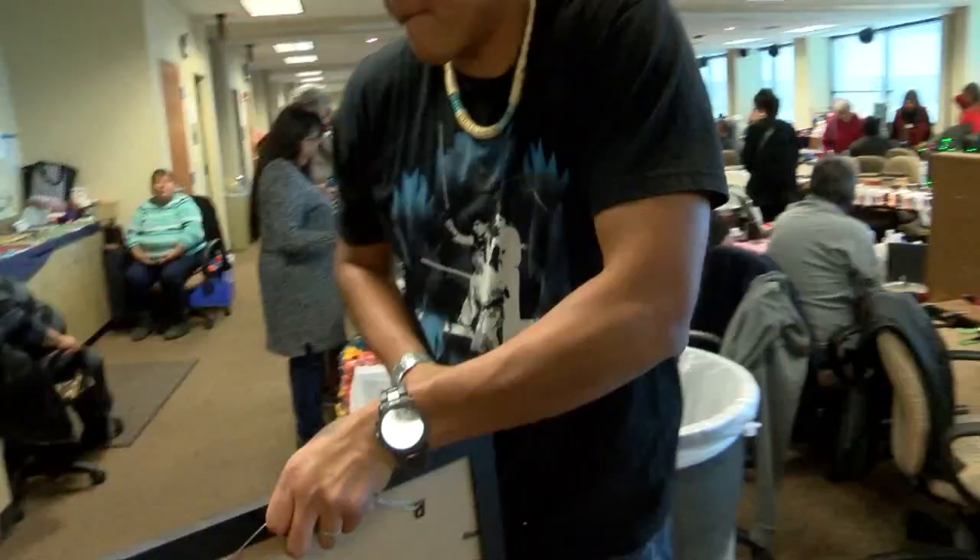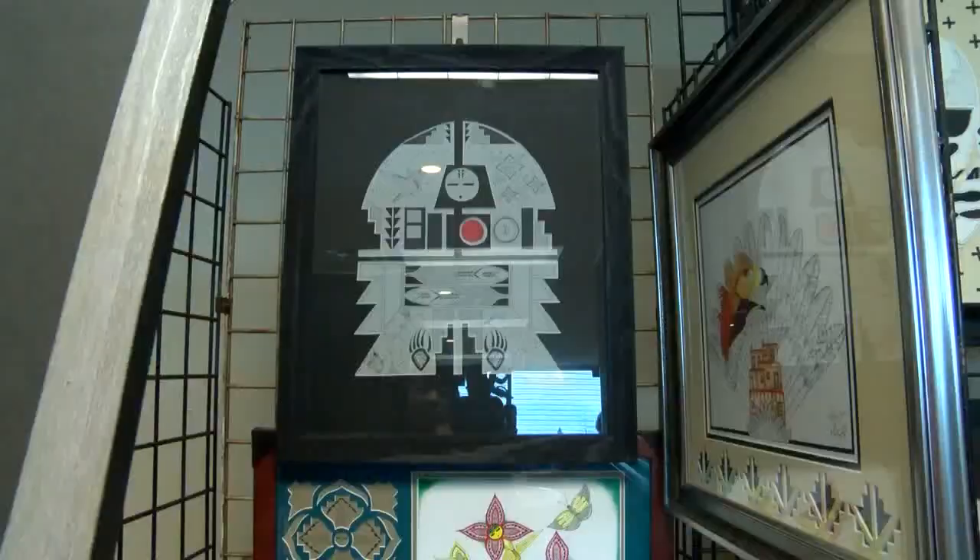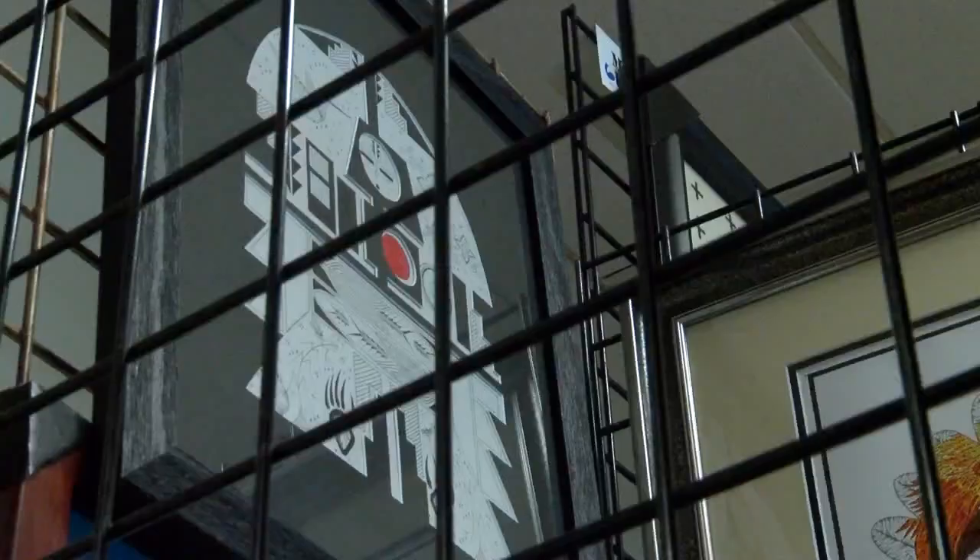Michael is a Native artist from the Pueblo of Jemez. He uses current popular themes to incorporate pop culture alongside the colors and meaning that most people have never heard of, interpreting them using Native symbolism. He says he wants the spirit of his people to touch each piece.